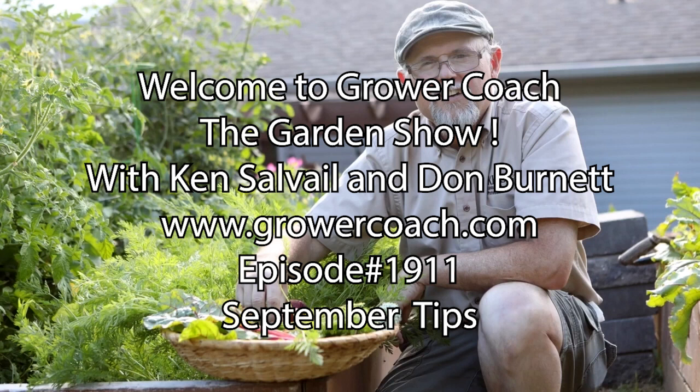We're going to take a short break here at the bottom of the hour. Dan Bruce is waiting for us on the line and we'll talk to him when we come back with the Garden Show.